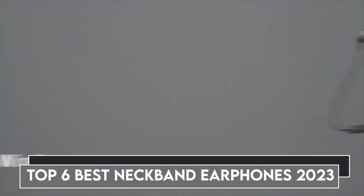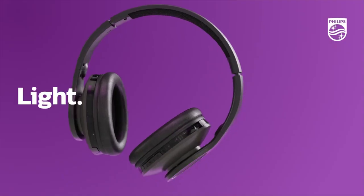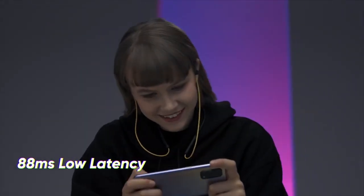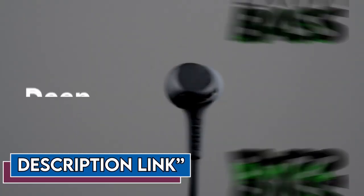Top 6 Best Neckband Earphones 2023. Through extensive research and testing, I have put together a list of options that will meet the needs of different types of buyers. Whether it's price, performance, or particular use, we have got you covered. I have put links to the products in the description — make sure to check it out.